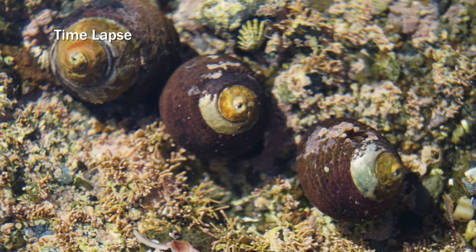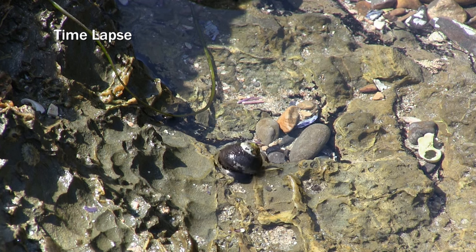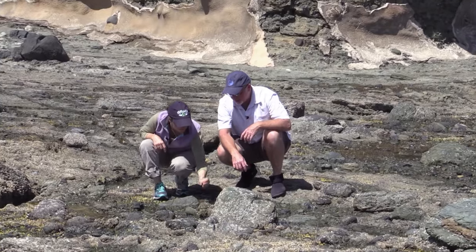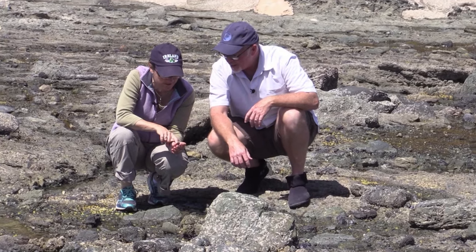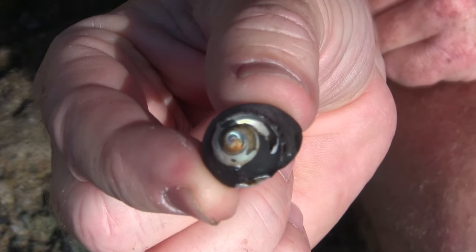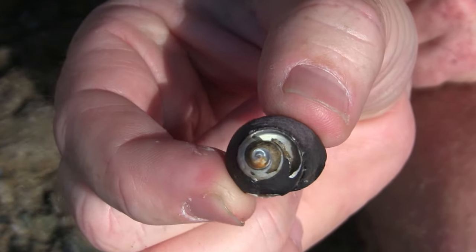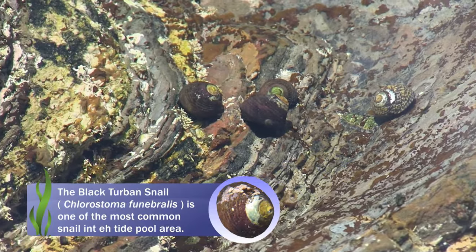Snails are commonly found in all zones of the tide pool. In general, snails are larger the lower in the tide pool they live. The next snail we found was the very common black turban snail. This is an intertidal snail — and look, there are a couple of limpets living on the snail. It's a gastropod snail living up in the upper intertidal areas, really common in Southern California. Its name is Chlorostoma funabralis.